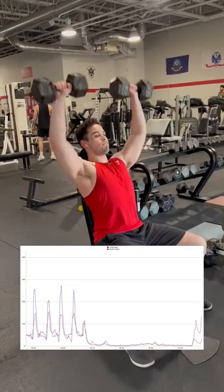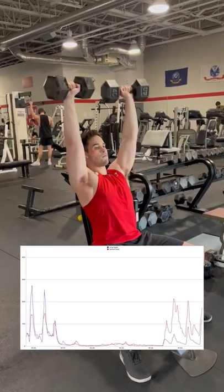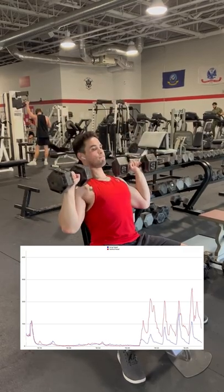Lastly, we have the shoulder press, which is done here on an 80-85 degree bench angle. As expected, the front delt is now the primary mover. However, to answer the question from the beginning of the video — yes, the shoulder press does slightly activate the upper chest.